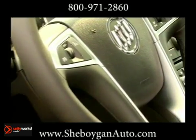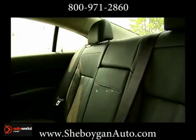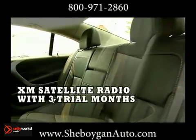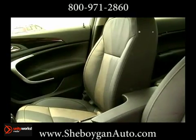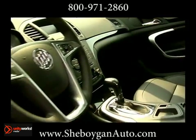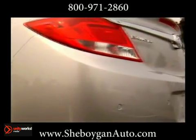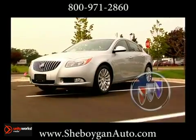Regal has plenty of room for five with leather-appointed French-seam stitched seats throughout and heated ones up front. You're always in the on position because controls, gauges, and optional navigation system with multi-function controller allow you to instantly command Regal's performance, with an available Harman Kardon 320-watt 9-speaker premium sound system.